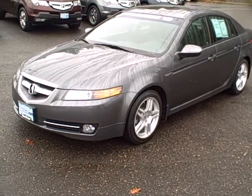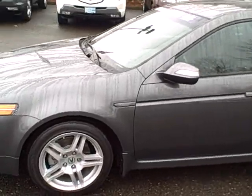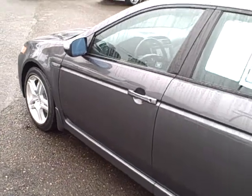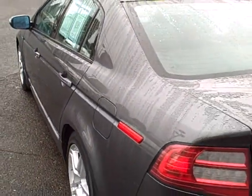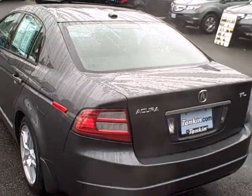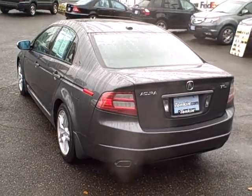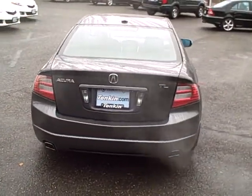This 2008 Acura TL is an Acura Certified Pre-Owned vehicle, which means it has to pass a 150-point inspection. After passing that, it receives a longer factory warranty — 12 months, 12,000 miles extra on the comprehensive portion of the warranty, and out to 7 years, 100,000 miles on the powertrain.